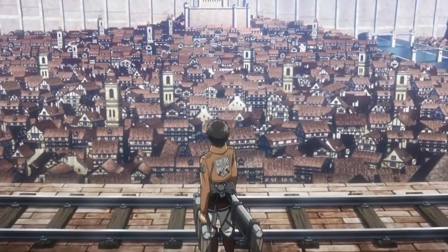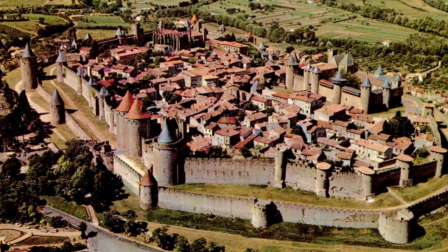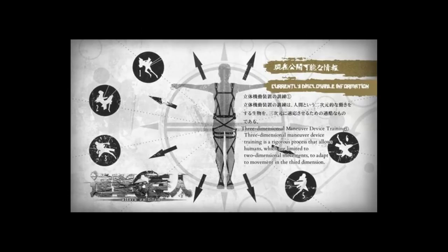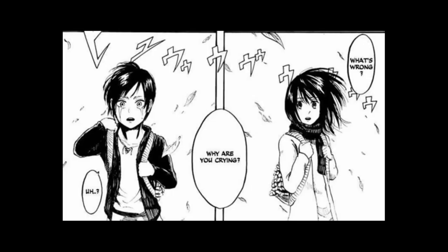Attack on Titan obviously prides itself in being very realistic compared to other manga, which is to boost the believability of the world. For example, the functionings of the wall and the 3D maneuver gear is a very spot-on and very logical addition to the Attack on Titan world — if Titans attack the world, you build walls; if Titans have weaknesses, you build machines to stop them. But one of the problems I've had with the manga, especially at the beginning, is the human shape and overall design.